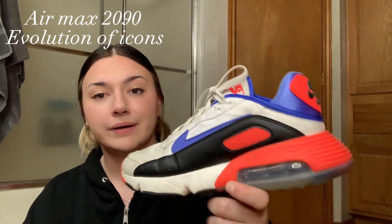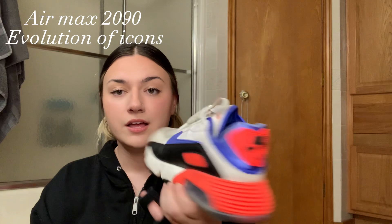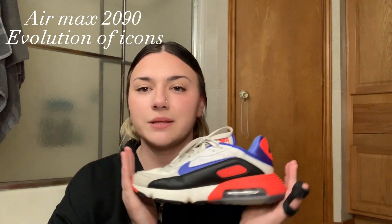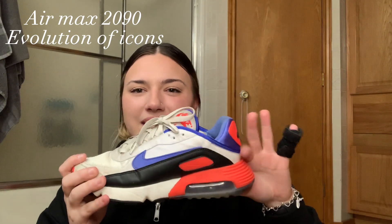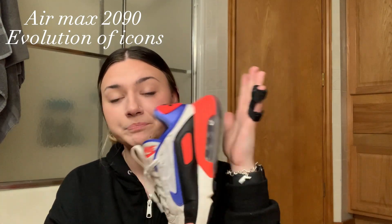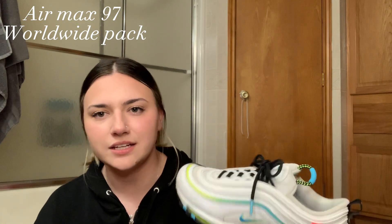Next I have some 2090s — I really like the color. I'll probably start wearing these to work more. They're orange, blue, white, and black so the colors are cool, but they're not the most attractive pair and they have that big chunky back end, which I'm not really a fan of.